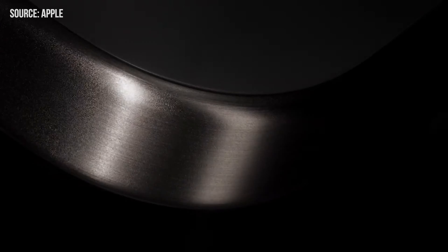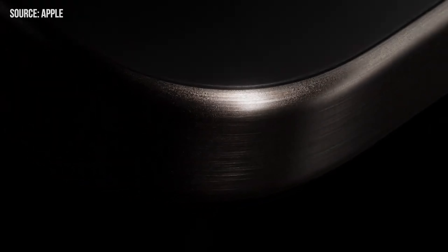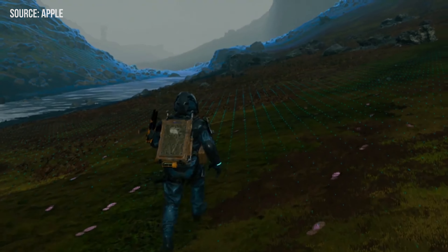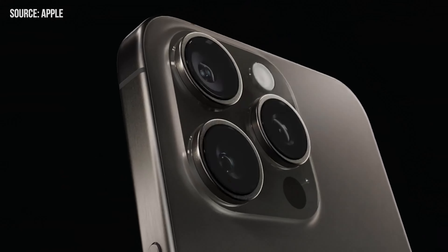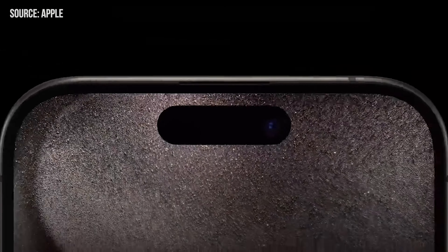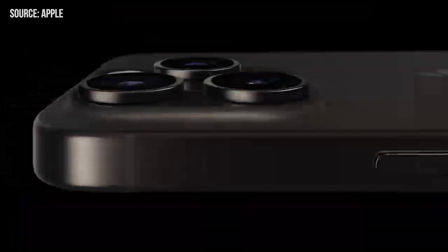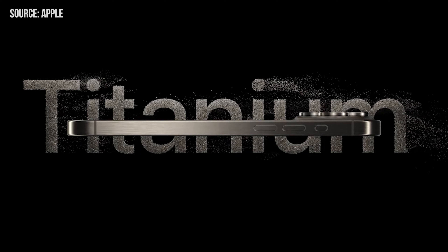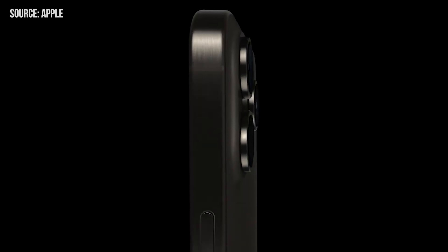Alright folks, let's dive into the details of the iPhone 15 Pro. Announced on September 12th, you can start pre-ordering it on September 15th. It comes with a familiar price tag of $1,000, just like its predecessor. The base model still sticks with 128GB of storage. Need more space? You can bump it up to 256GB, 512GB, or even a whopping 1TB, though you'll have to shell out extra for that.